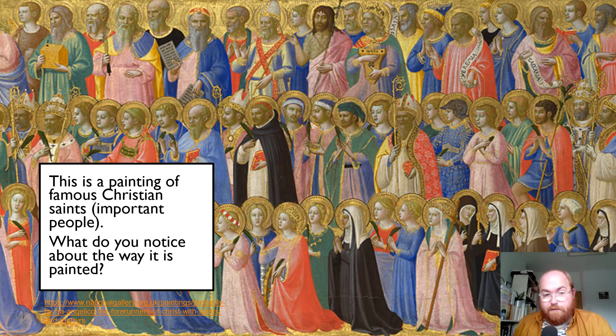All of these figures are really important people in the Christian tradition. So what do you notice about how this painting is painted? What comes across looking at this painting? Well, for me, one word comes across when I look at this, and that word is gold. How much gold is being used here? Gold in the halos, gold in the background, gold in their clothes and what they're carrying. Gold in the staff here, gold in the dress, gold in the shawl.